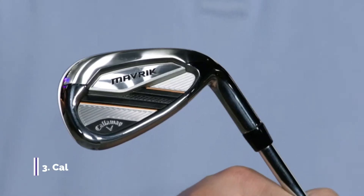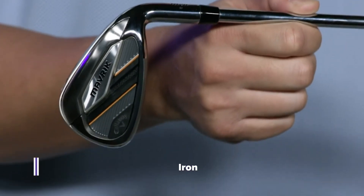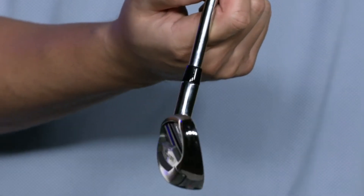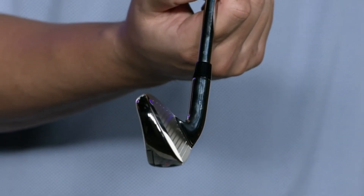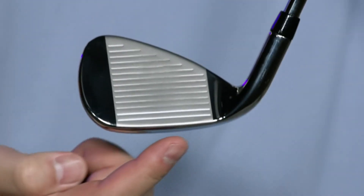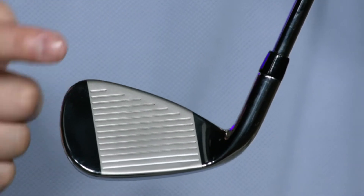I'm Steven from Callaway Golf here to tell you about the all-new Maverick irons family. Callaway has been the number one iron brand in golf for over five years and counting because we continue to push the boundaries of what's possible. Now for the first time, we've used AI to create irons, and the result will blow you away. Our Maverick irons feature new flash-based cup technology designed using artificial intelligence to create a unique face structure for every loft throughout the set.